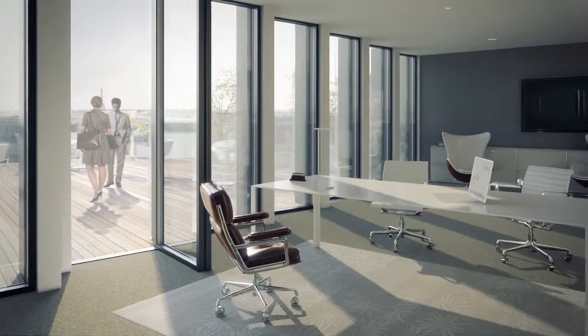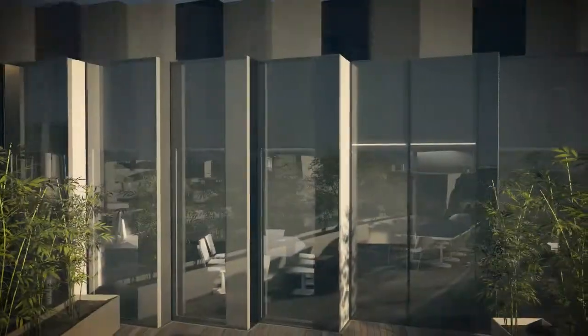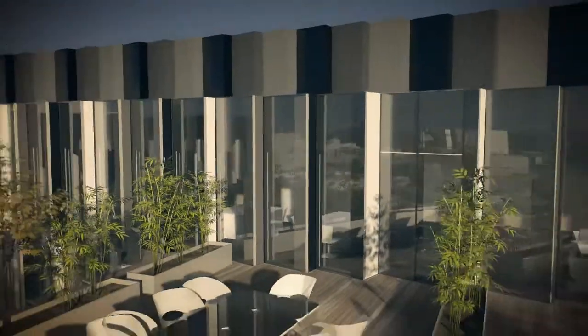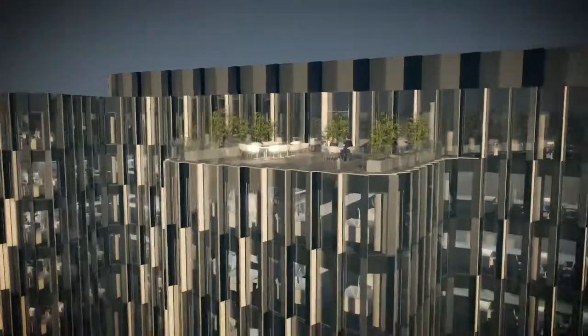The Resonance building offers executive areas, some of which have a privileged access to the outdoor terrace, from where one can enjoy an exceptional view over the immediate environment and the capital city.